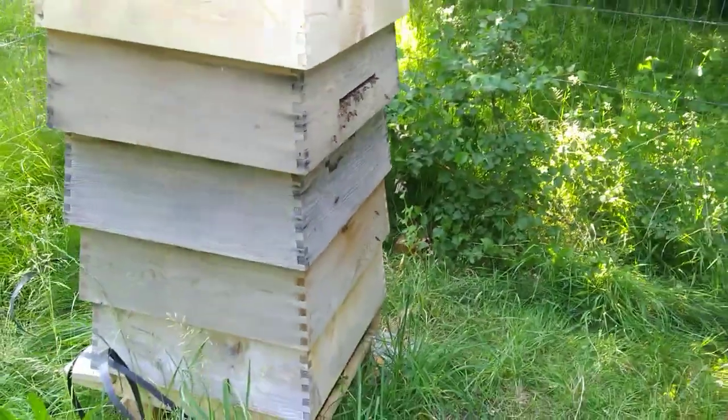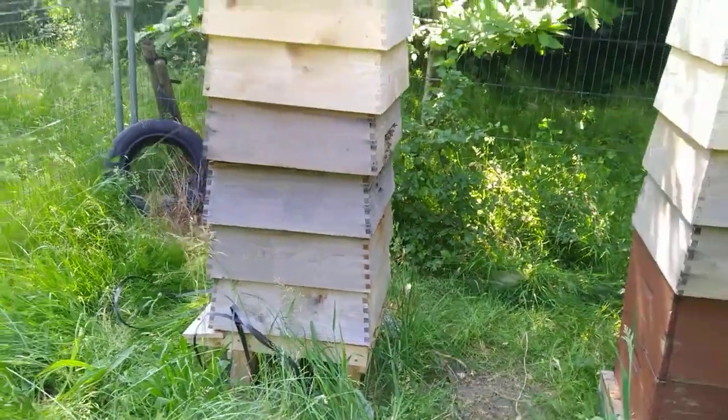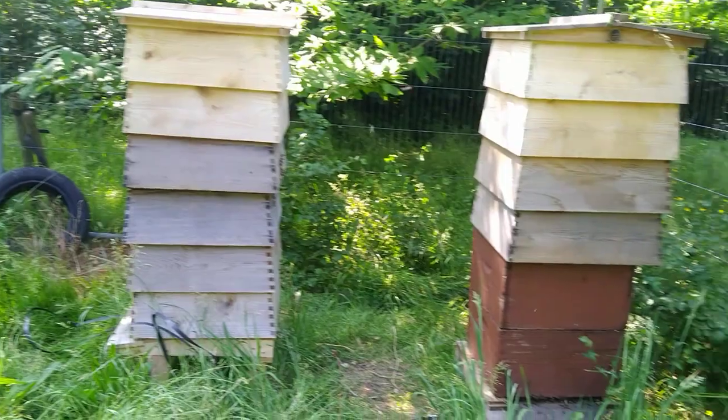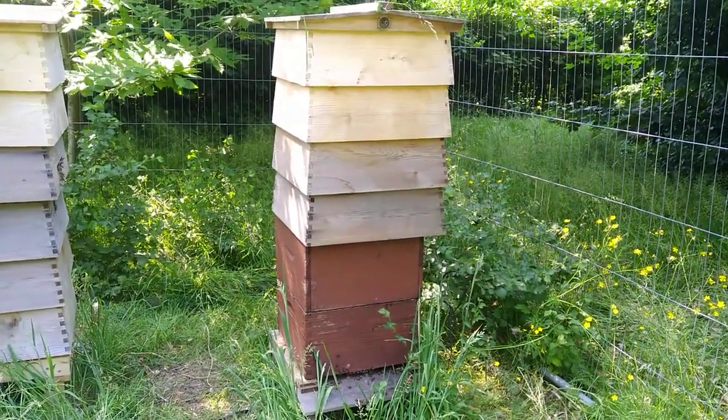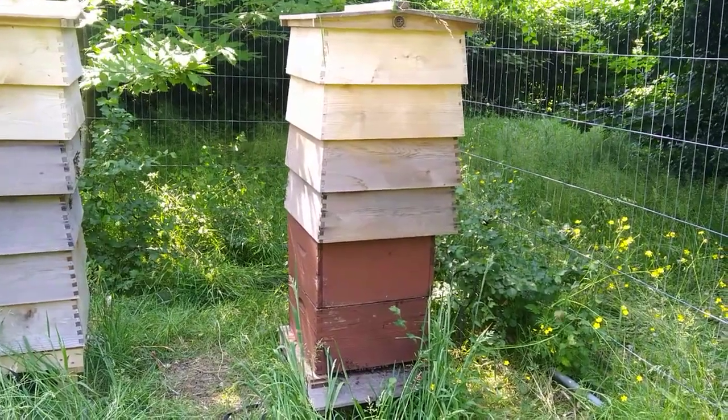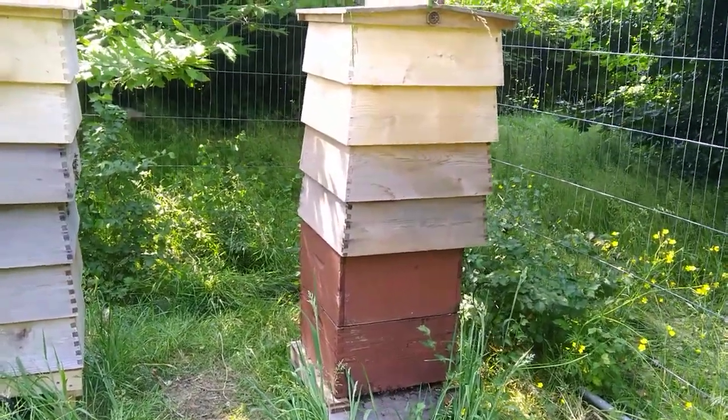In the last couple of weeks a big swarm has landed in the top of that stack of WBC lifts on the left hand side, and this colony lost a swarm. I checked it two weeks ago and it was absolutely fine - there were no eggs and no queen cells.